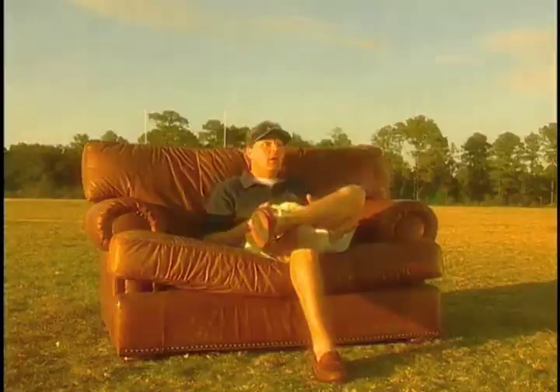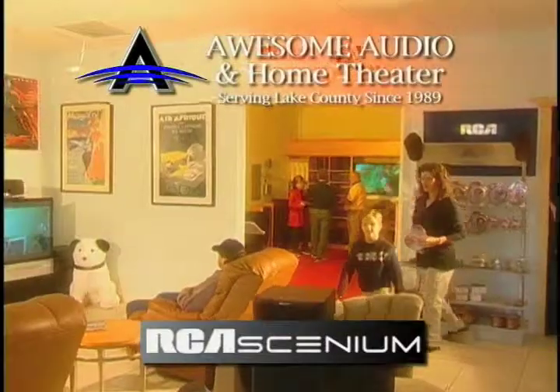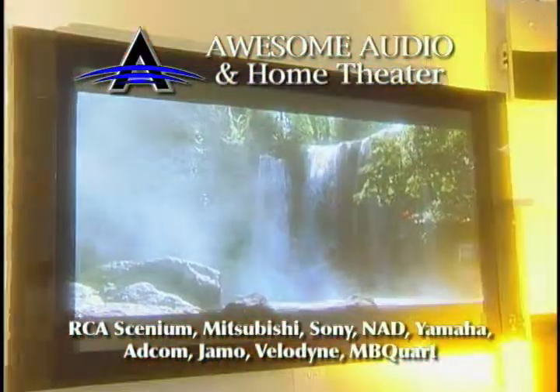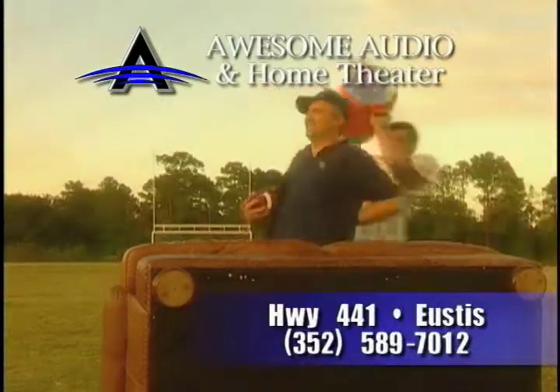Do you want to just watch the game, or do you want to be in the game? Come into Awesome Audio and Home Theater and let us show you how we can provide you with all your high-definition home theater needs. From pre-planning to final installation and setup, Awesome Home Theater — across from Denny's in Eustis — will put you in the game.